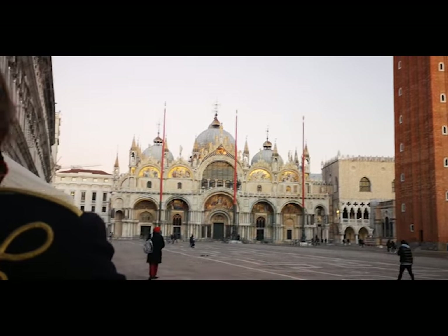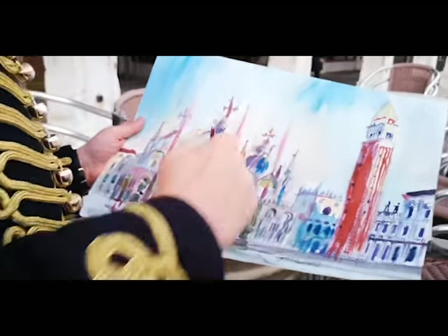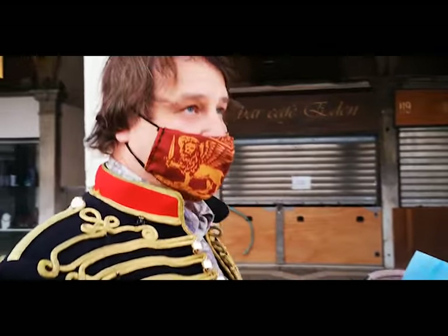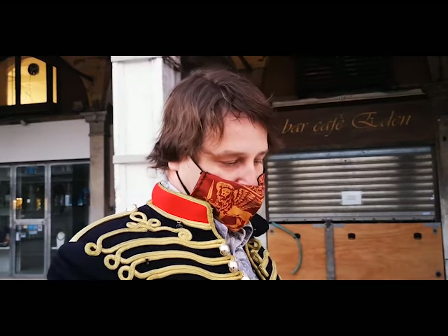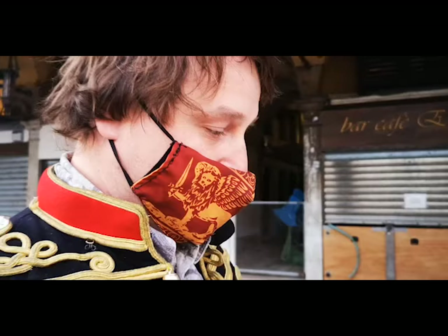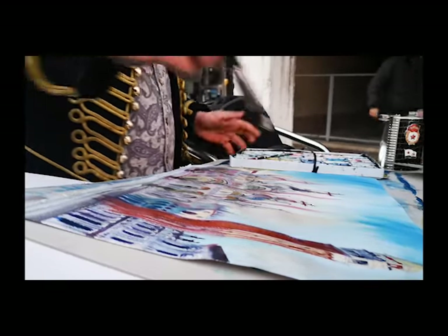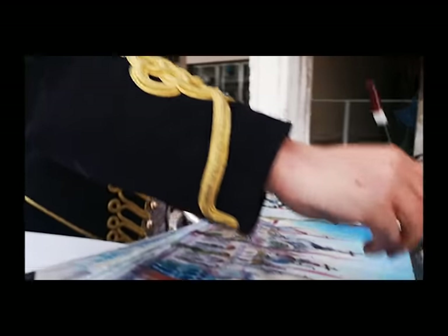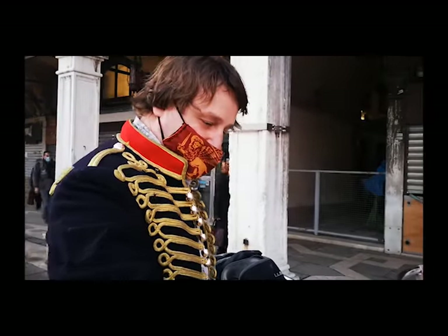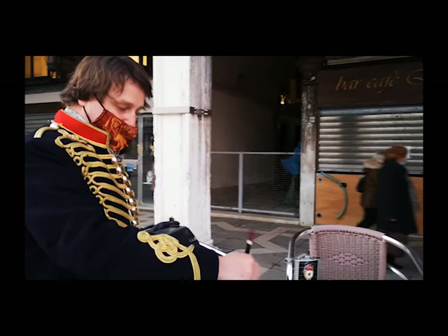The cathedral, the flags, the atmosphere of the light going on. Hello and welcome to Venice. My name is Philip Pershoff and I've been here for the last month in a kind of surreal lockdown situation.